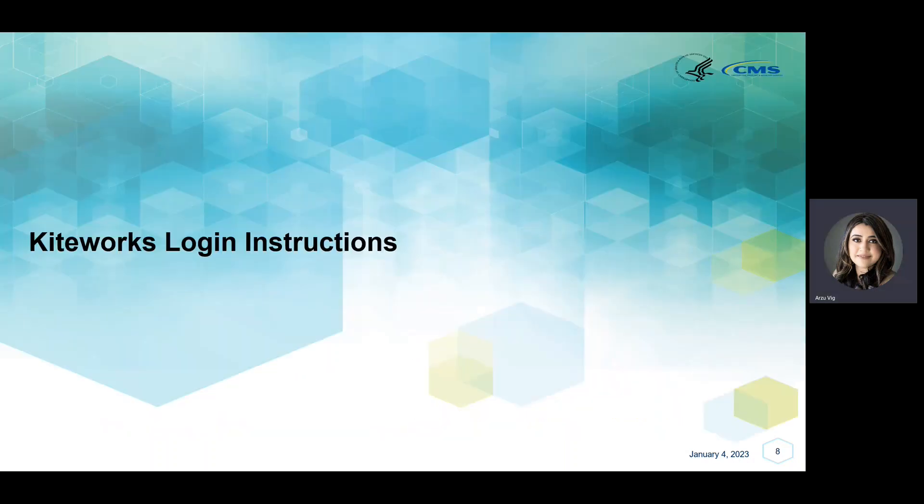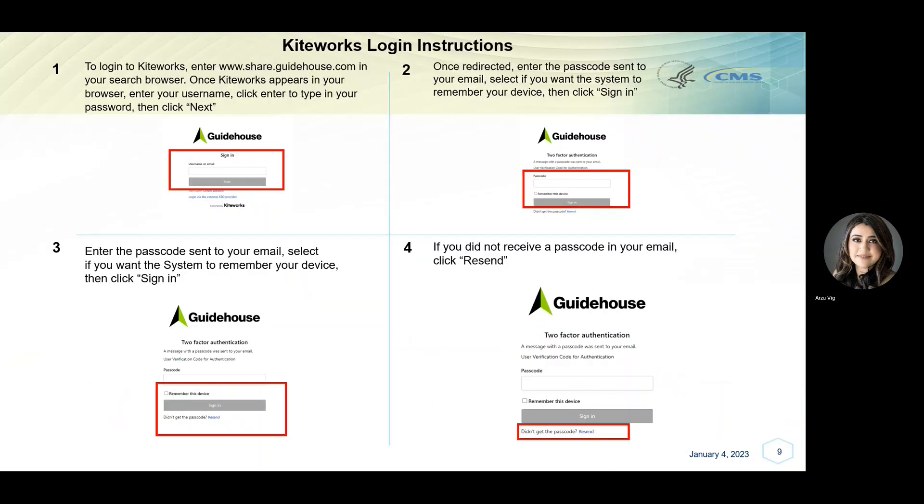KiteWorks login instructions. Upon activation, you will then be able to log in to KiteWorks. To log in, enter www.share.guidehouse.com in your search browser. To complete steps 1 and 2 on this page, enter your username and click Next. Then enter your password and click Next.